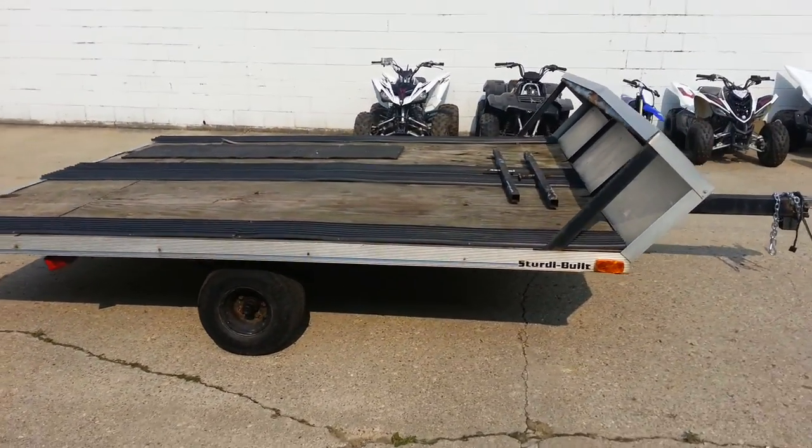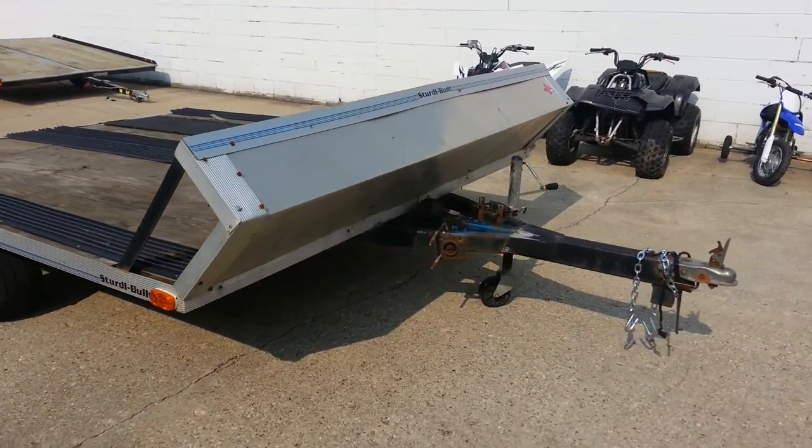If you go to ApprovalPowerSports.com, you can see over 300 used vehicles in inventory.